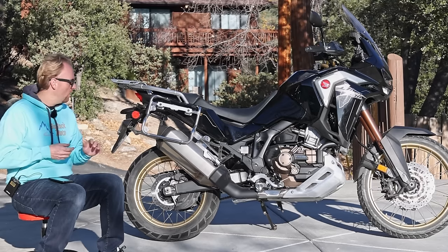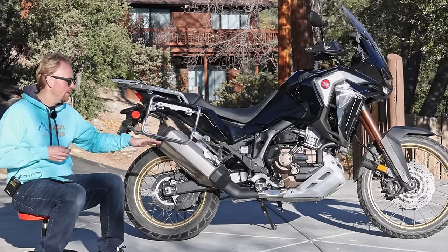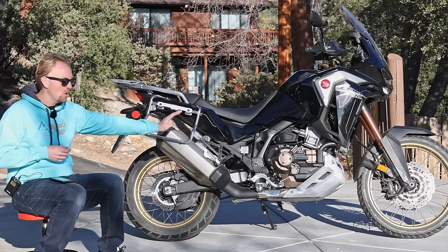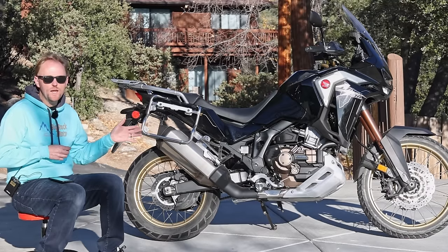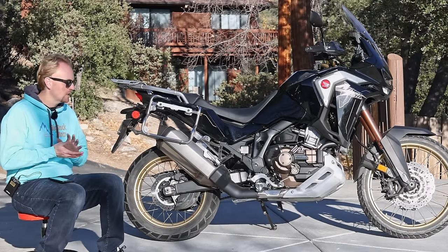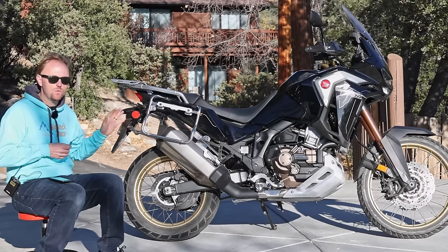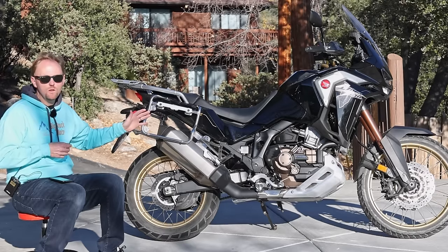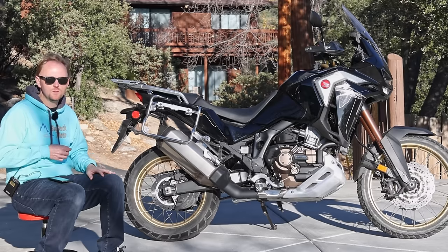A lot of people want to know about weight. The bike you see here comes in at 553 pounds wet, ready to ride — that's the DCT version. Without the DCT it's around 530 pounds. The bike does not feel top heavy; it feels very well balanced. The weight isn't too bad when you look at all the features, the large gas tank, and everything you get.